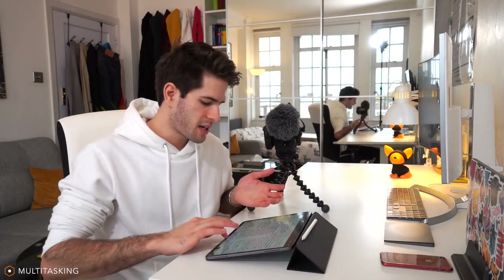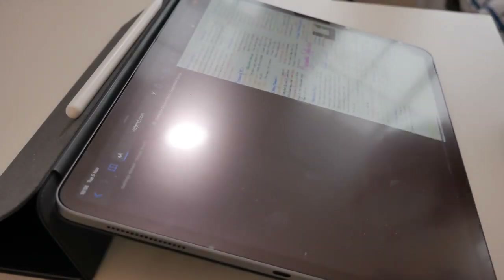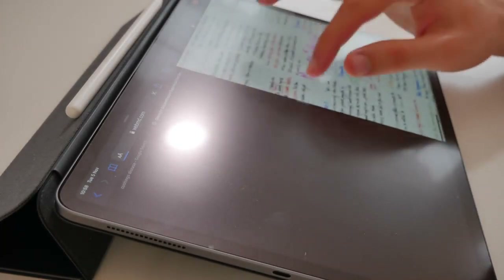I decided to go with the 12.9-inch version of the iPad Pro because I wanted more screen real estate for when I'm multitasking, having two different apps open at the same time. It's definitely valuable to have more screen real estate in order to write.